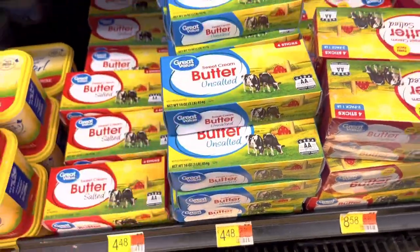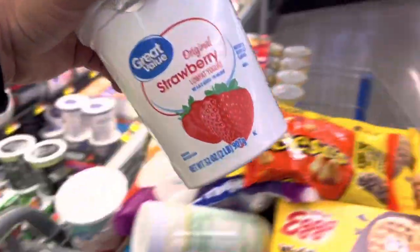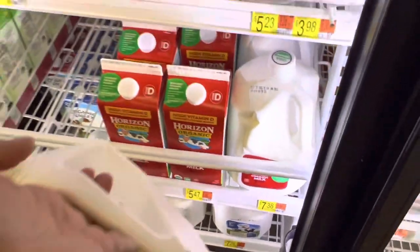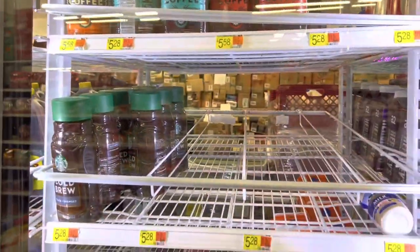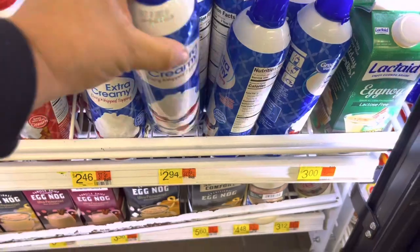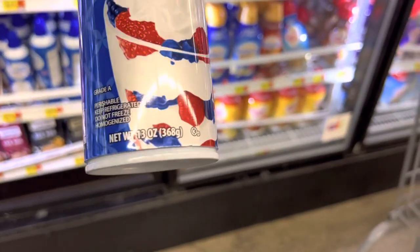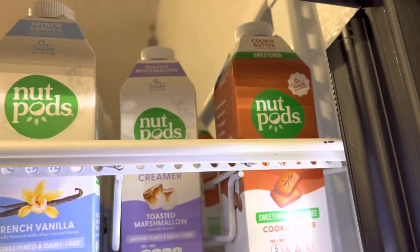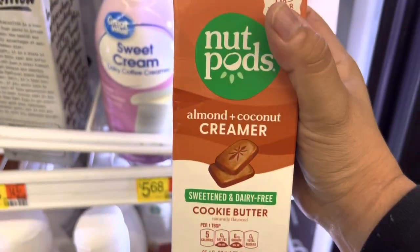I'm getting a strawberry Great Value yogurt for $2.36. They actually have our milk today — I'm excited because they usually don't — taking two for $7.38. They also have Starbucks cold brew, which is better than what we usually find; everything is usually wiped out and we end up getting the Stok, which we like, but this is what we prefer. I'm grabbing the extra creamy whipped cream for $2.94 — we use it on coffee and pancakes. And I finally found a sweetened Nut Pods — cookie butter flavor — the first time I've ever seen a sweetened one!